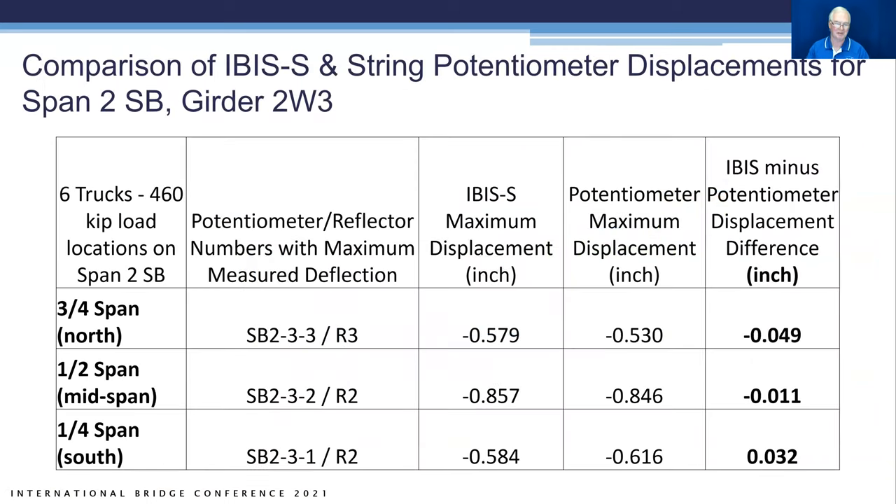Comparing IBIS-S displacement measurements with string potentiometer measurements on the same span and girder shows very similar results. Maximum displacement at three-quarter span was 0.57 inches (IBIS-S) versus 0.58 inches (potentiometer) — a difference of 0.01 inches. At mid-span loading the difference was 0.01 inches, and at quarter-span loading 0.03 inches. Very good agreement between the two systems, even though the measurement points were not exactly identical.